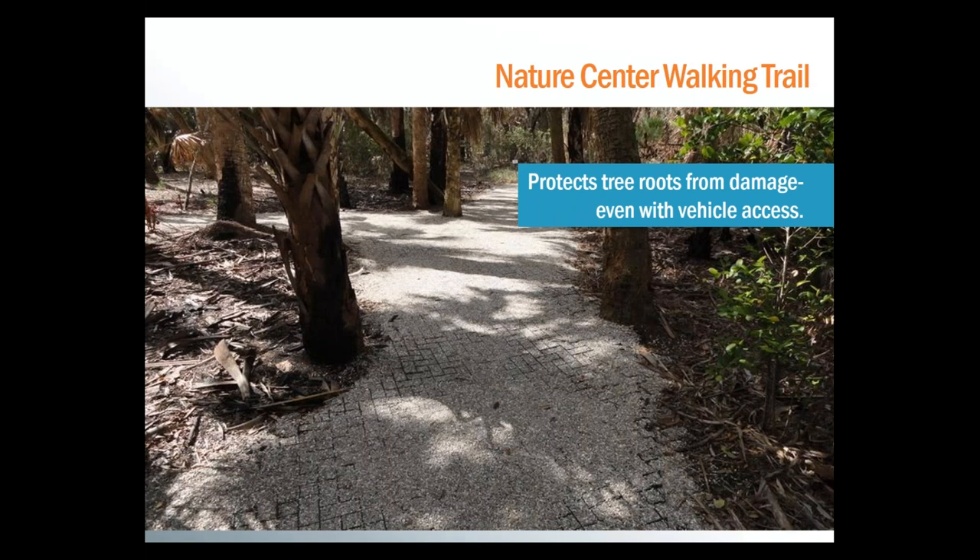A major concern at this nature center was protecting sensitive tree roots from impact damage. The GeoPave units are a great way to provide tree root protection by creating a bridge over the roots so there's no direct contact from vehicle or pedestrian loads that could harm the trees. This bridge lasts the lifetime of the GeoPave trail and allows the trees to grow unimpeded.